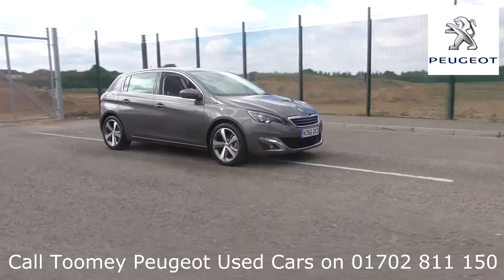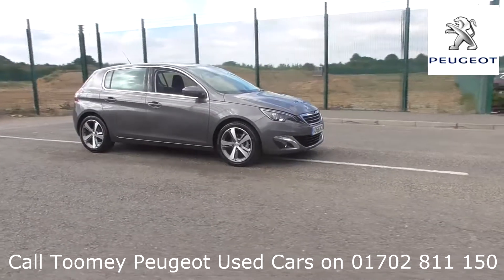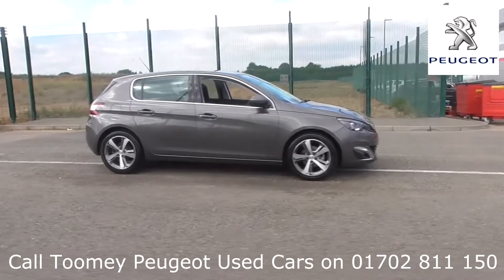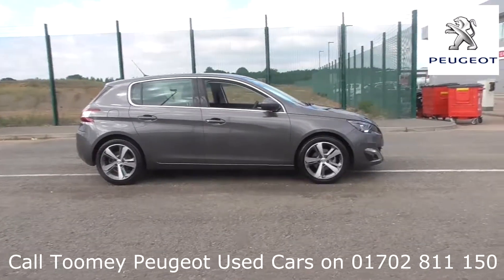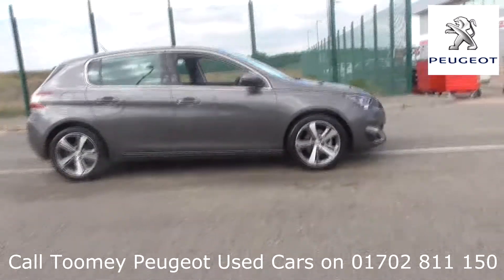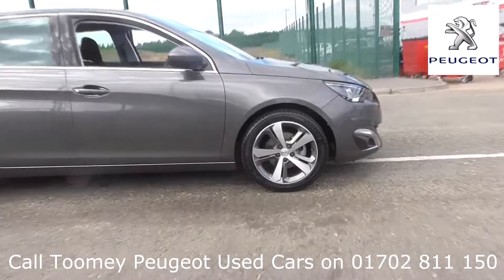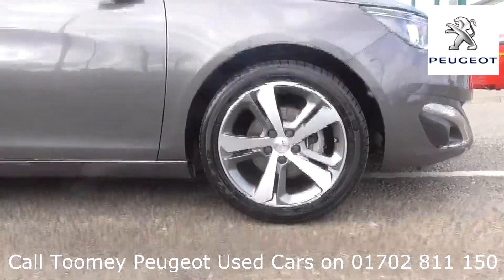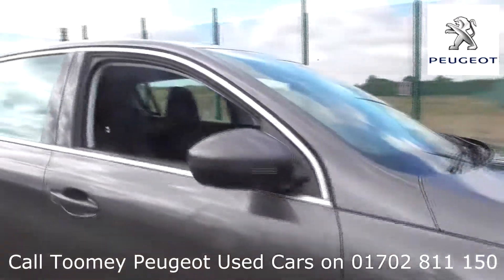Hello. Welcome to the Toomey Southend Motor Village Used Vehicle Channel. Here you will find high definition videos of all of our used vehicles currently for sale. With all videos, you will find a link in the description which takes you directly to our official website. Here you will find more information on the vehicle in question.